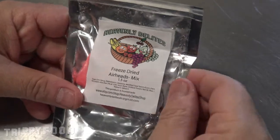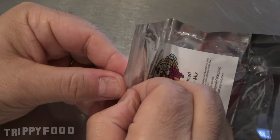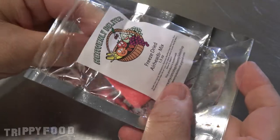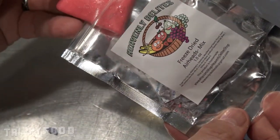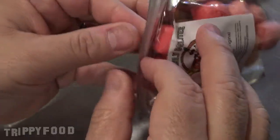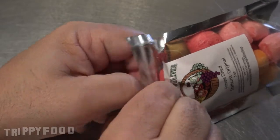The first one is from Heavenly Delights. I don't see anything of where Heavenly Delights is from. This was apparently from Etsy and these are freeze-dried Airheads mix — that should be interesting. The second one we have is freeze-dried Starburst. There's ingredients in here, but I don't know if that makes a difference. The process is what's important here and the fact that it's freeze-dried.